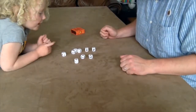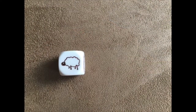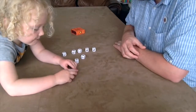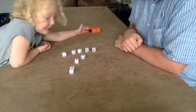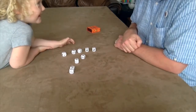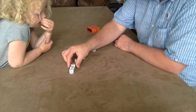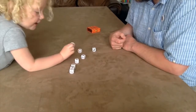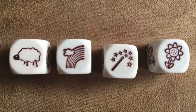Once upon a time, there was a beautiful sheep. And that day, there was a rainbow right over the sheep. And the sheep thought, I know, I'll follow the rainbow right to the end. And at the end, there was a magic fairy with a wand. And she was carrying a magic flower. And the fairy gave the magic flower to sheep.